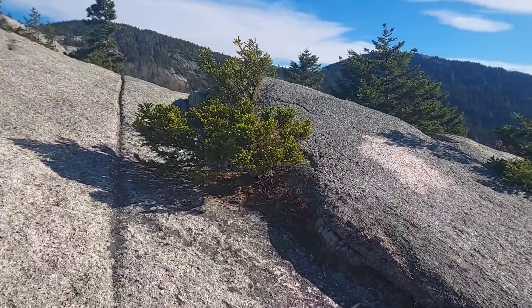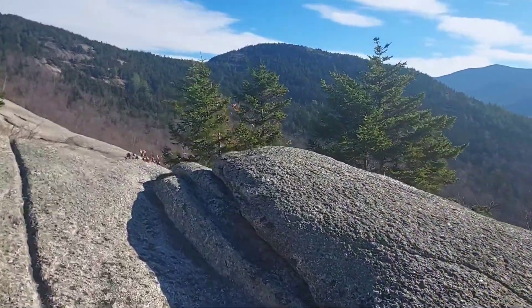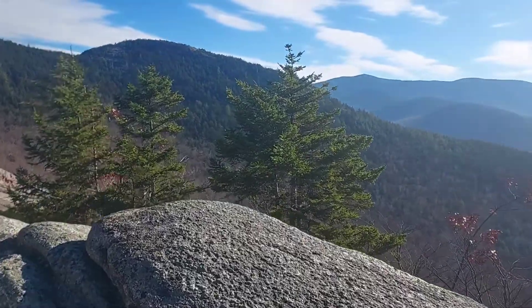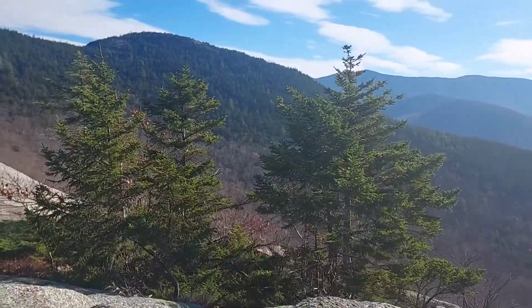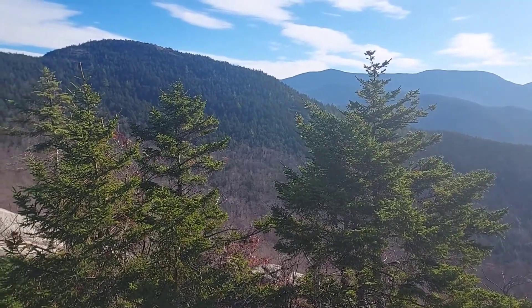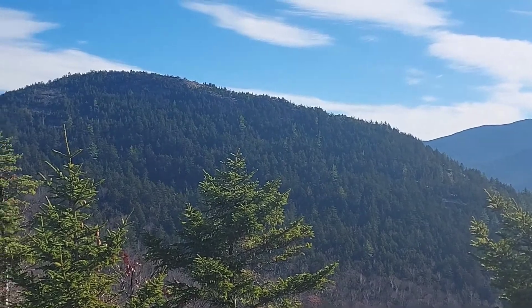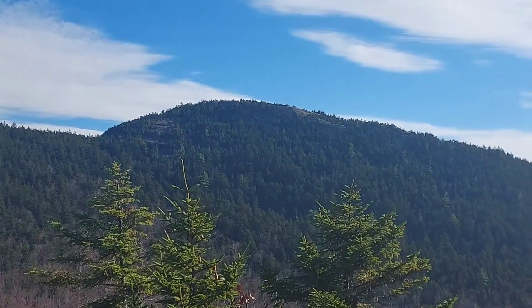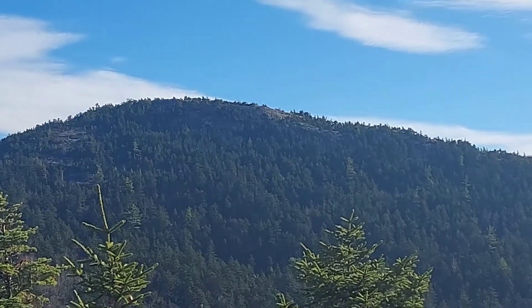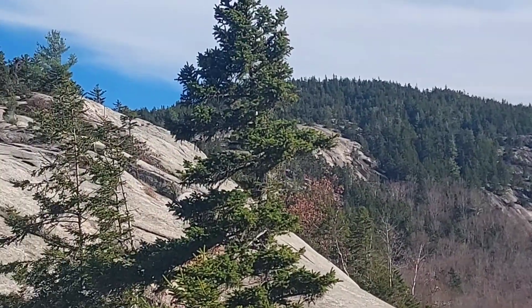I'm looking over here at the summit of Welch Mountain, looking for trees that might have a crown similar to that of a Virginia Pine. That's far enough away that I'm not sure if I see anything like that, but that's where we'll be looking. Meanwhile, we'll keep recording what's up here — it's a great place just to enjoy the view.